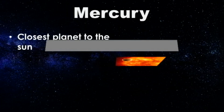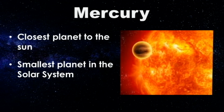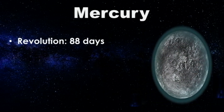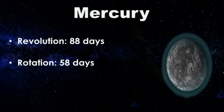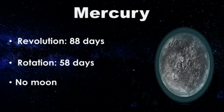Mercury is the closest planet to the Sun and the smallest of the solar system's planets. Like the Earth's Moon, Mercury is covered with craters. It takes Mercury 88 Earth days to revolve around the Sun and about 58 Earth days to rotate on its axis. Mercury has no Moon.